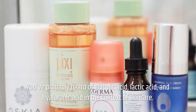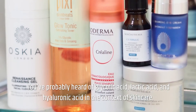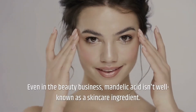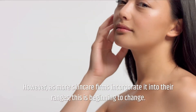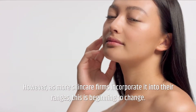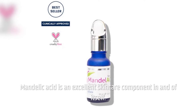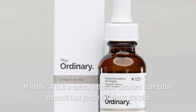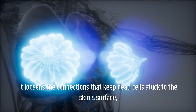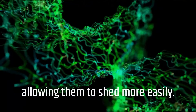Background: You've probably heard of Glycolic Acid, Lactic Acid, and Hyaluronic Acid in the context of skin care. Even in the beauty business, Mandelic Acid isn't well known as a skin care ingredient. However, as more skin care firms incorporate it into their ranges, this is beginning to change. Mandelic Acid is a natural exfoliant obtained from bitter almonds that gently exfoliates the skin. It loosens the connections that keep dead cells stuck to the skin's surface, allowing them to shed more easily.